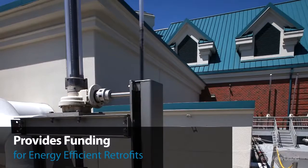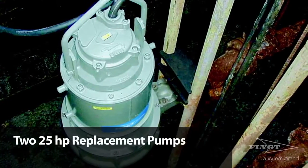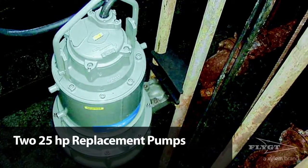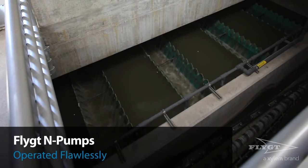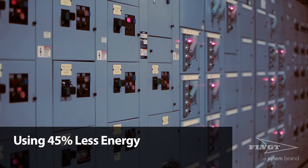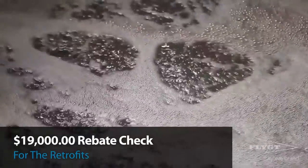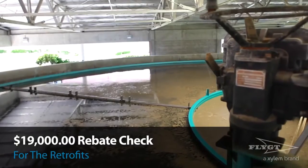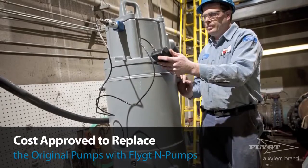This program provided funding for energy efficient retrofits in the form of incentive rebates for utility providers that could demonstrate energy savings from the operation of replacement pumps. During the trial period, two 25-horsepower replacement pumps were measured at a low head station. The two FLITE end pumps operated flawlessly, preventing clogs and using 45% less energy. Armed with amazing results and a $19,000 rebate check for the retrofit, Frank easily convinced the city's Public Works Department to approve the cost for replacing the original pumps with FLITE end pumps.